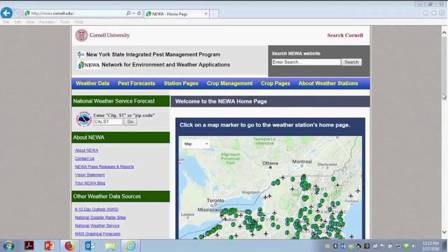Our fourth webinar will be tomorrow. It will be on weed management in small fruit. So if you haven't signed up for that one, sign up today — it will be a really good one with a weed specialist from Rutgers.